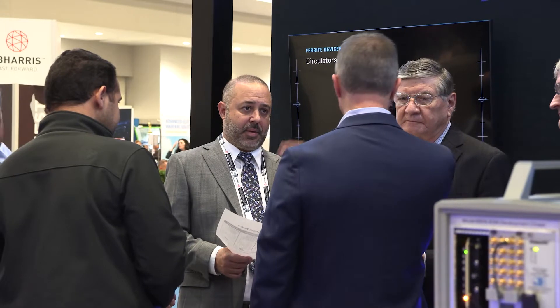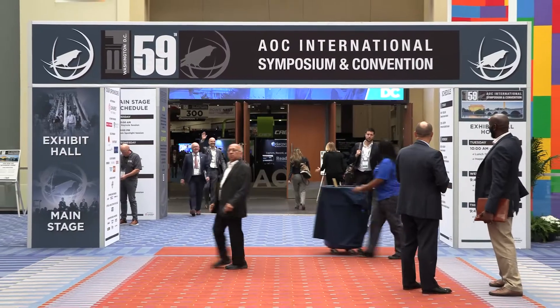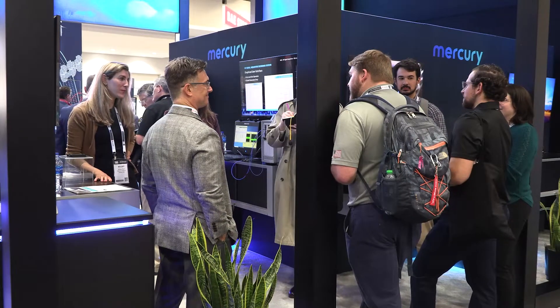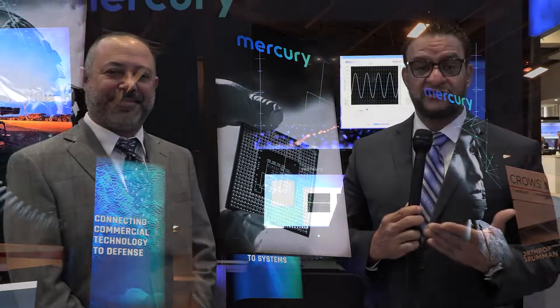Hello and welcome to Mercury Now, a vodcast series brought to you by Mercury Systems. I am your host, Ralph Guevarez, and today I am coming to you live from the Association of Old Crows Annual Symposium and Conference in Washington, D.C. I'm at Mercury Booth 327 and joining me is Chris Chochera, who is the Expert Product Manager for Mercury Systems. Chris, good to see you. Good to see you, Ralph.